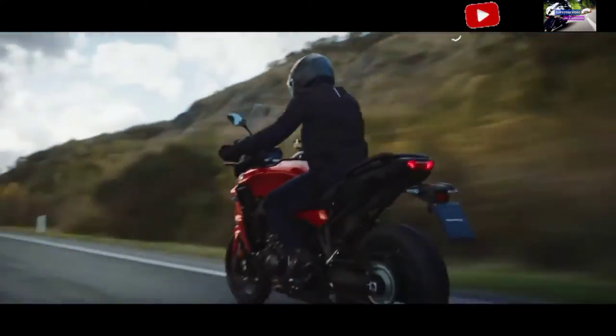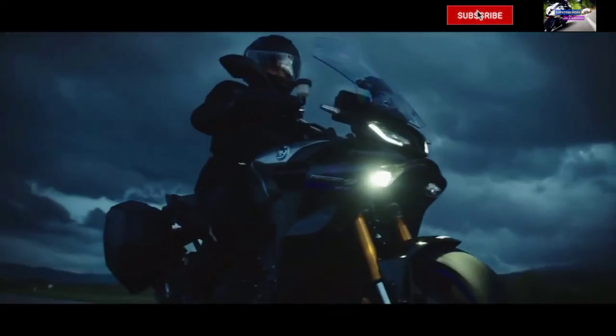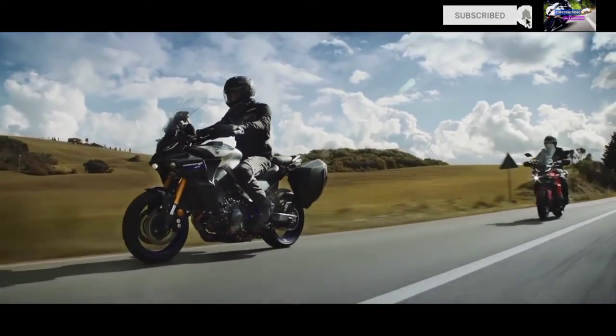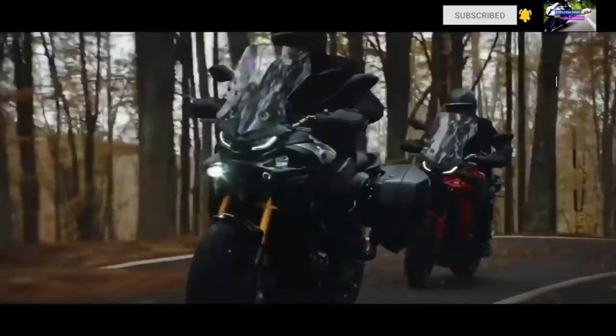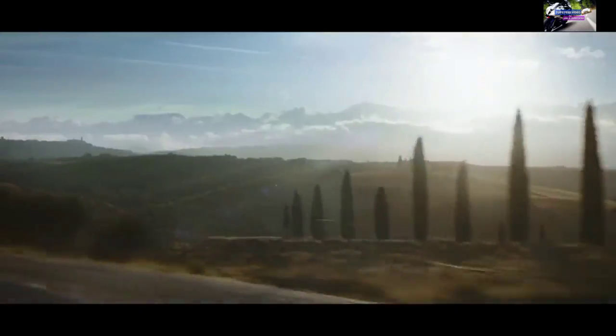The 2021 Tracer 9 GT features full LED lighting with cornering lights. The compact monofocus separate high and low beam LED headlights in a twin-eye arrangement provide excellent beam spread. The edges of the beam have a softer contrast to be easy on the eyes, while emitting a soft, even spread of illumination.